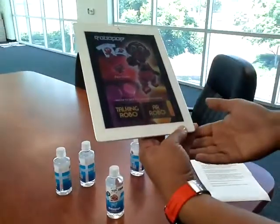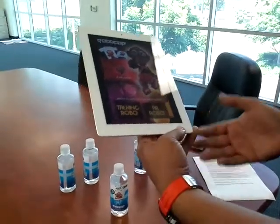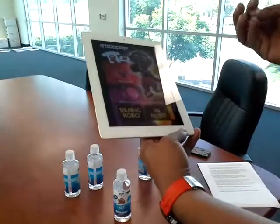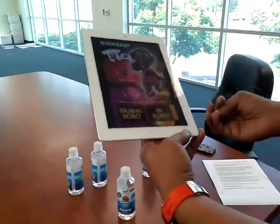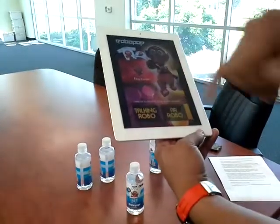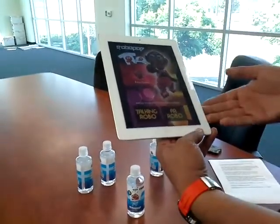One of the other features we created — which took eight months — is a very high-graphic, intense game. It's the type of quality that children demand today out of app games, and that game is called RoboPop Trek. You can download it free from the RoboPop app.